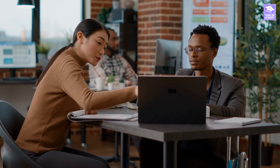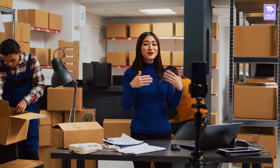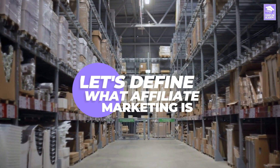We'll walk you through the process of starting your own affiliate marketing program and the key steps you need to take to make sure your program is a success. First things first, let's define what affiliate marketing is.